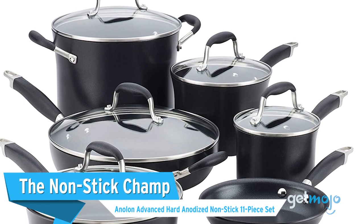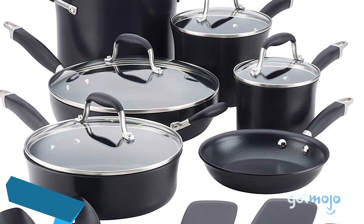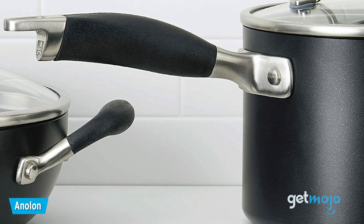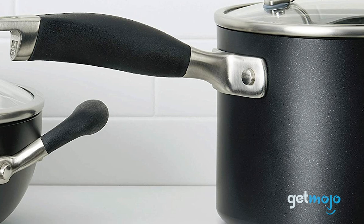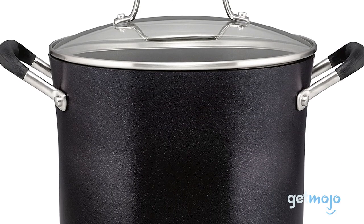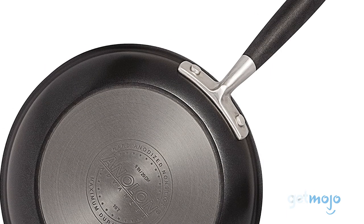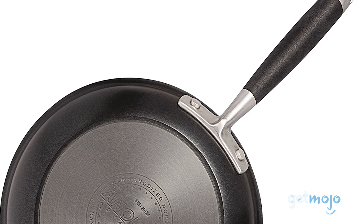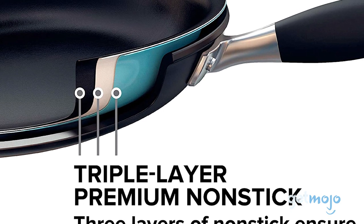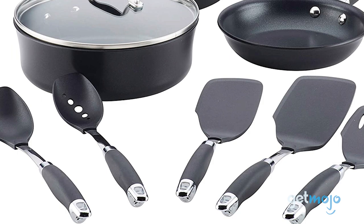The Non-Stick Champ: Anilon Advanced Hard Anodized Non-Stick 11-Piece Set. A lot of cookware sets claim to be non-stick or stick-resistant, but sadly they don't always live up to expectations. This Anilon set, however, is a reliable choice. Priced at $260, this 11-piece set conveniently features padded handles for extra comfort and heat resistance. Its anodized non-stick coating is also utensil-safe, so no need to stress when tossing around a stir-fry. It even comes with some handy spoons and turners too.